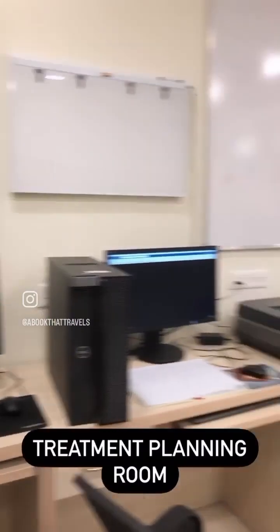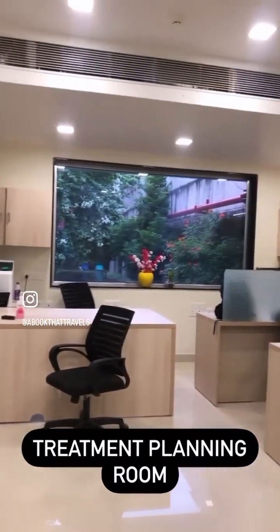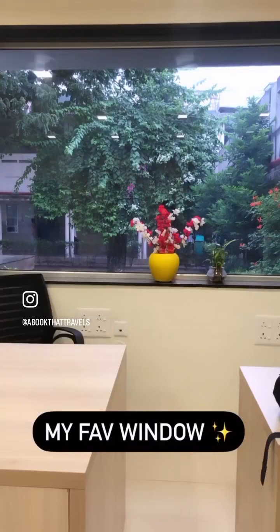This is our treatment planning room where we plan all the radiation delivery treatments for our patients. And amongst the chaos, this is my favorite window.